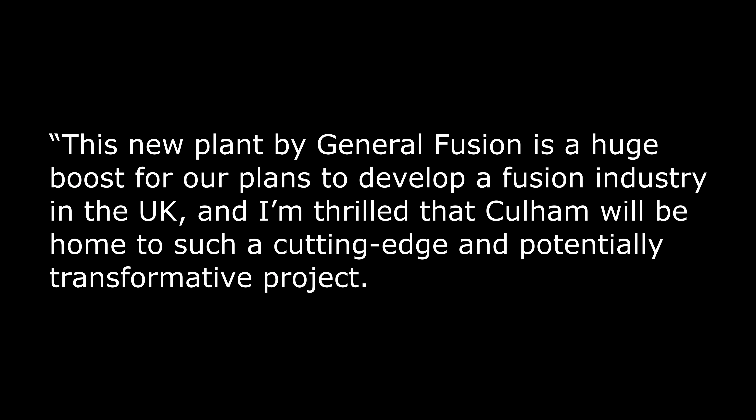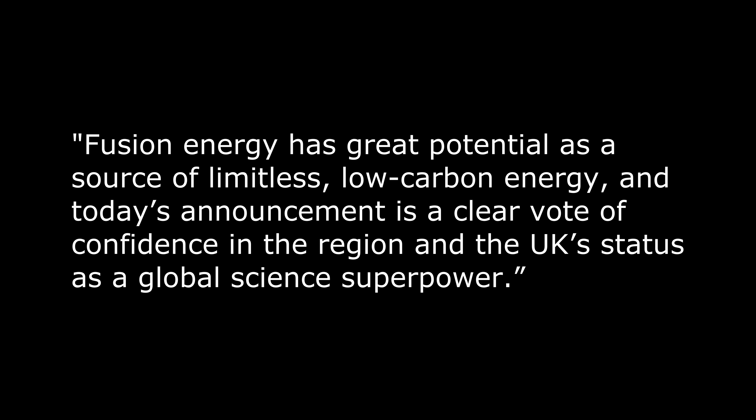'This is incredibly exciting news for not only General Fusion, but also the global effort to develop practical fusion energy.' And the UK Science Minister, Amanda Soloway MP, said: 'This new plant by General Fusion is a huge boost for our plans to develop a fusion industry in the UK, and I'm thrilled that Cullum will be home to such a cutting-edge and potentially transformative project. Fusion energy has great potential as a source of limitless, low-carbon energy, and today's announcement is a clear vote of confidence in the region and the UK's status as a global science superpower.'